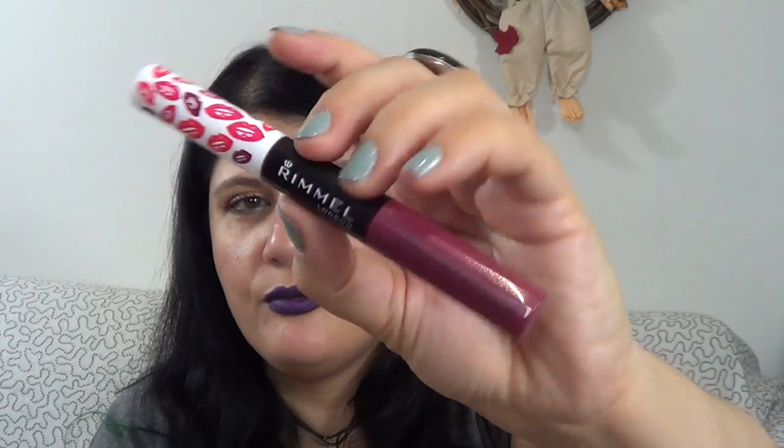Next I have a very similar shade and product — this is from Rimmel London, the Provocalips Kiss Proof Lip Color in shade Kiss Fatal. These are absolute dupes of each other, and you can see the shades are so similar. The Rimmel one also has a lock-and-shine side, and I actually like this packaging a bit better because it's not transparent, so you can't see the color degrading from the gloss side.